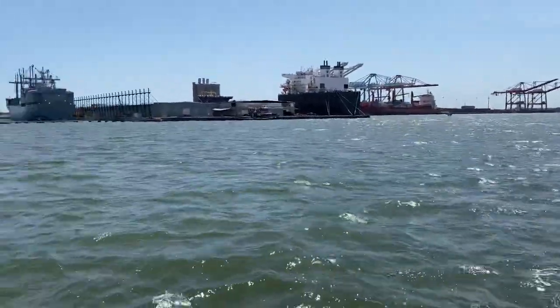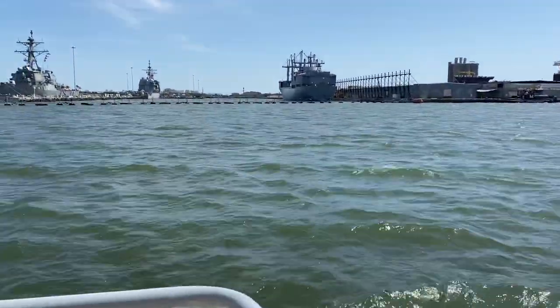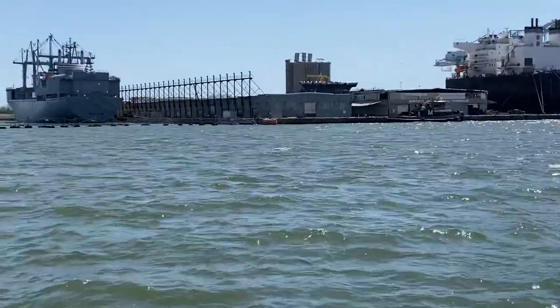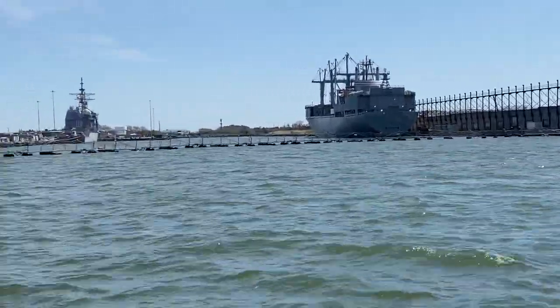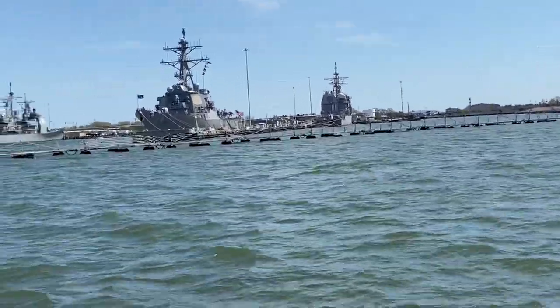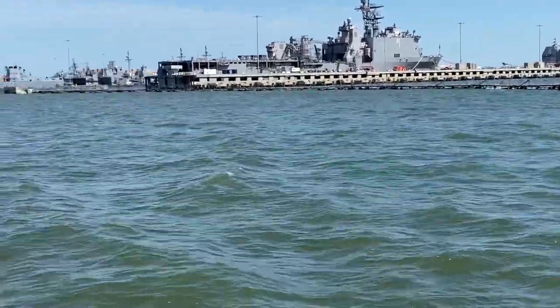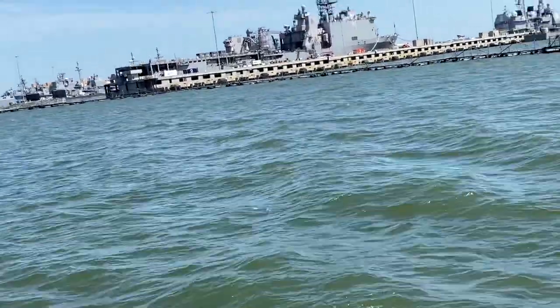USS Tortuga is an LSD — landing ship dock — an assault ship that's on the way out here today. It's an assault ship used to land Marines and their equipment. Assault ships have interior access to the water; they drop a gate when the ship turns, allowing craft to float in and out for landing. They also accommodate a body of attack and transport helicopters.